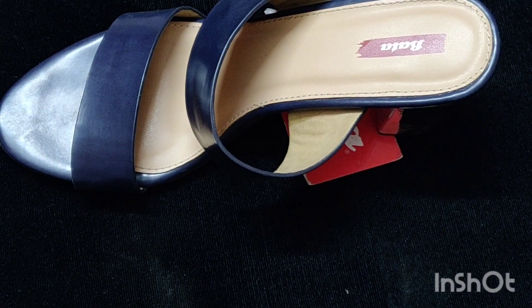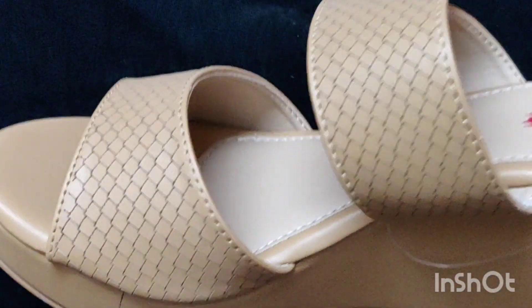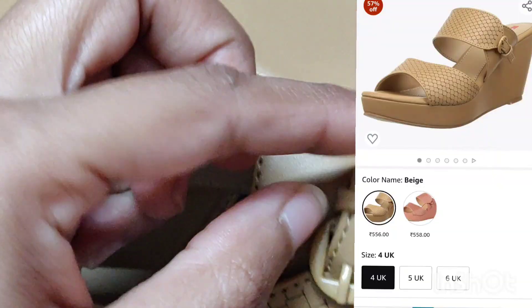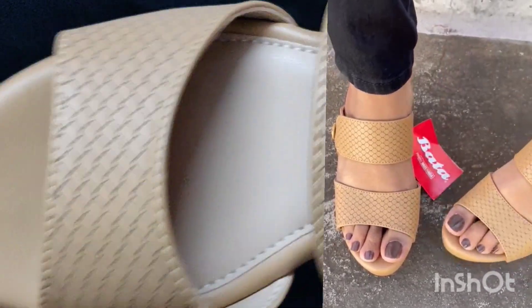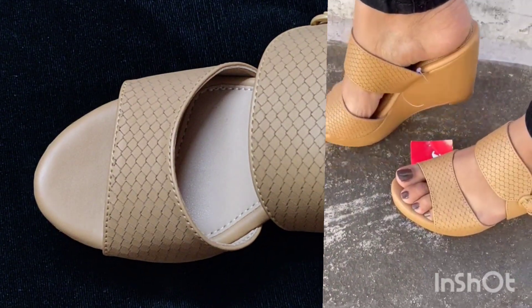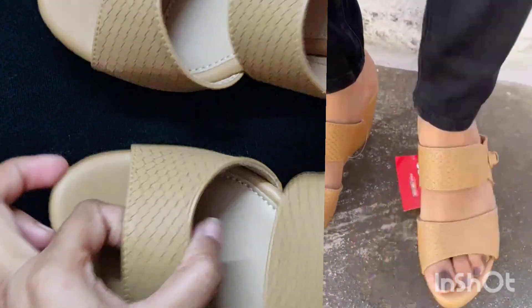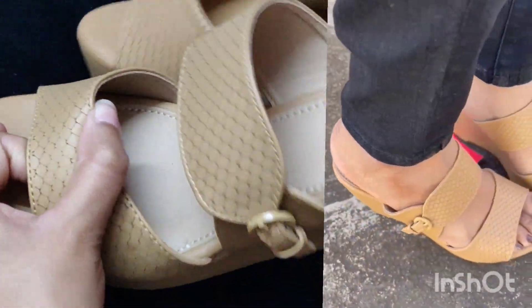Next I bought this heel from the Bata brand. You can get a belt detail here. This heel is very comfortable and I personally really liked it. You get one color option - I picked it in rose gold. It looks very good, so you should definitely check it out.